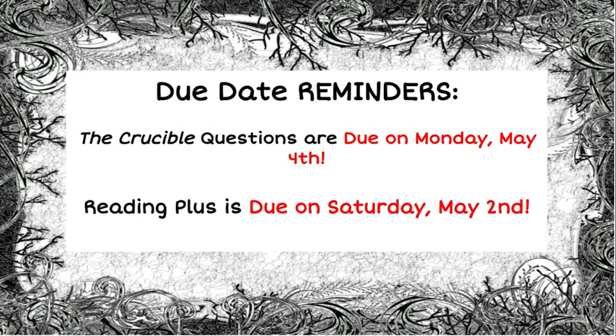The Crucible questions are due on Monday, May 4th, and your Reading Plus is due on Saturday, May 2nd.